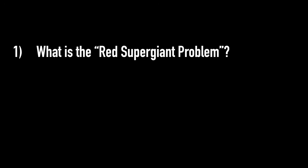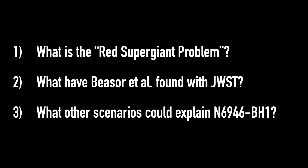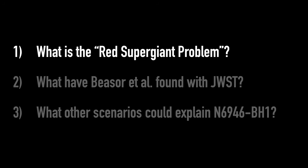So in this video, we're going to dive into: first, what the Red Supergiant Problem is; second, what Beezer and collaborators have found in their new research study; and third, the other possible explanations for what happened to N6946-BH1.